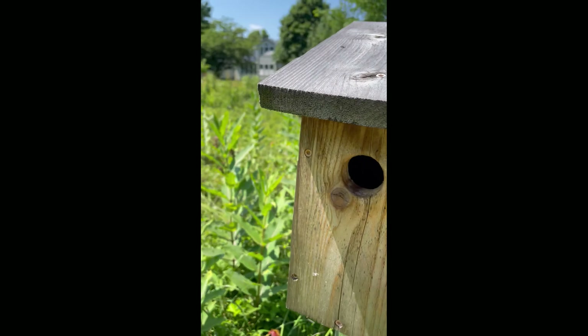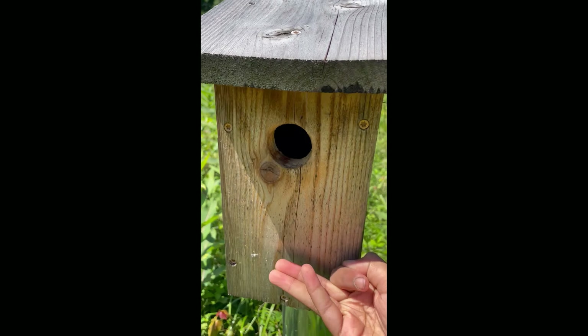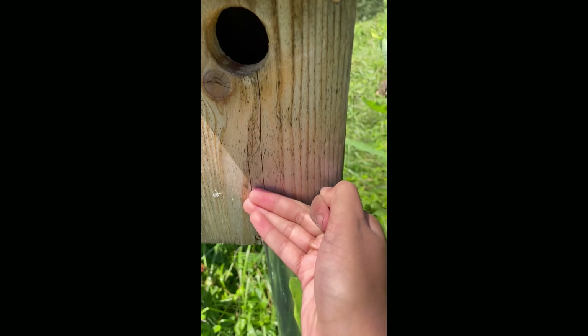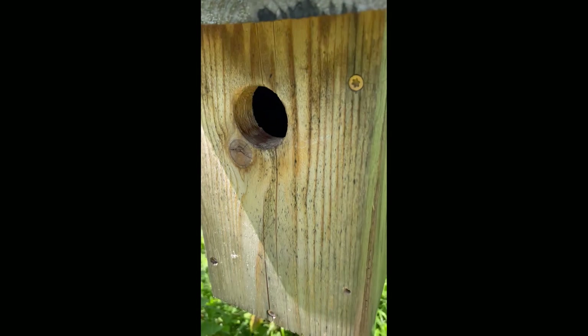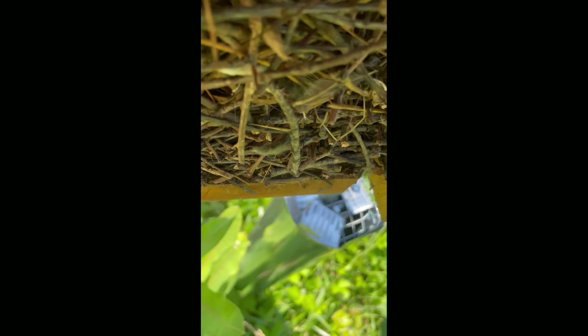Let's get over to this box, which had five house wren eggs in it last time, so we'll see what's in here this time. And that was a house wren that left this box at probably 30 miles an hour right past my face.